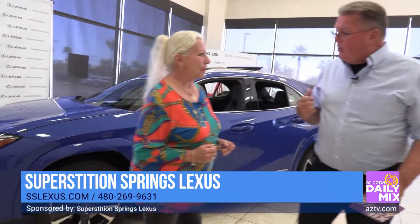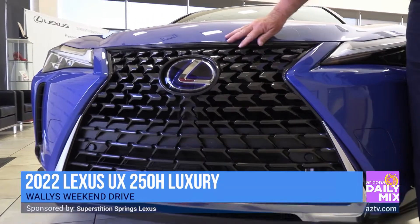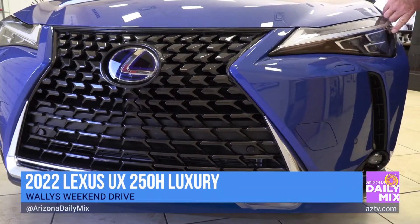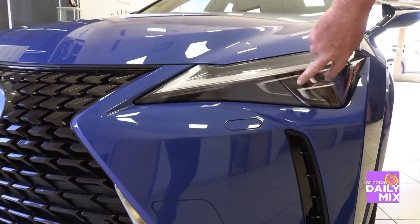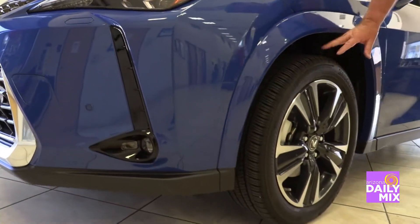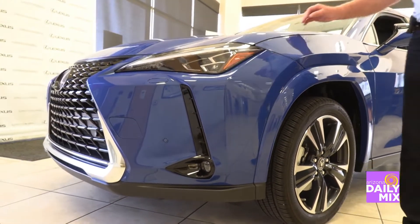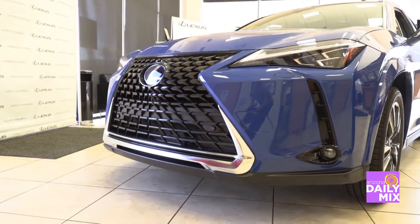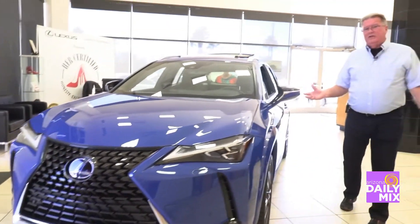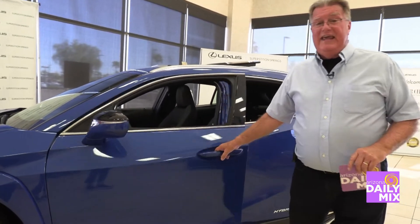Walking around the front, they maintain the same grille, so no problem recognizing this thing going down the road. They've gone from single and double lights to triple lights, with full LED eyebrow lights. Rolling down the side, you've got an 18-inch tire — that's a big tire for a little car. This is a two-liter four-cylinder hybrid motor making 101 horsepower combined, and it's all-wheel drive. You're really going to be impressed by the fuel mileage — I'm getting a little over 36 miles per gallon combined city and highway.